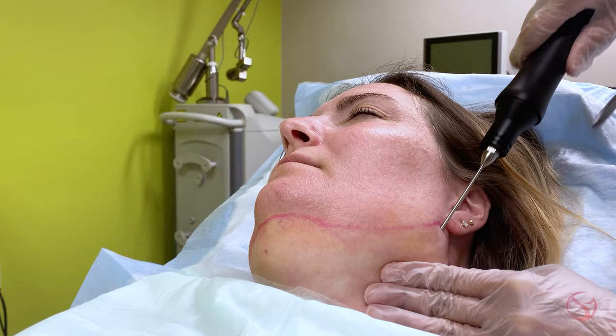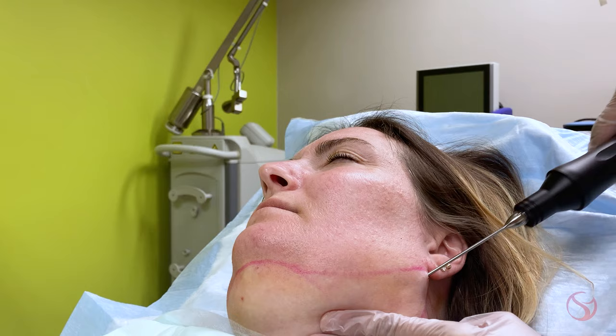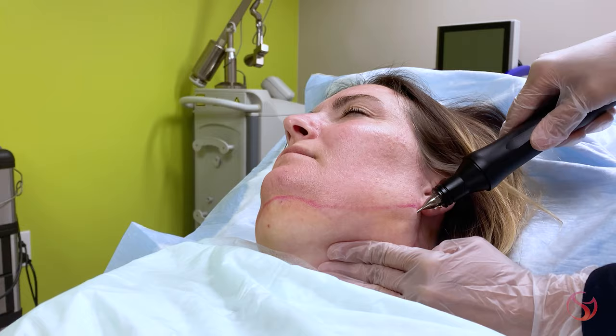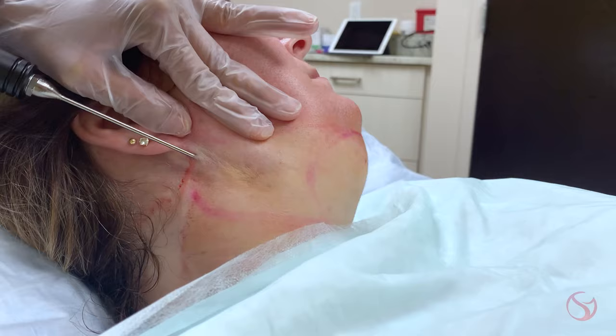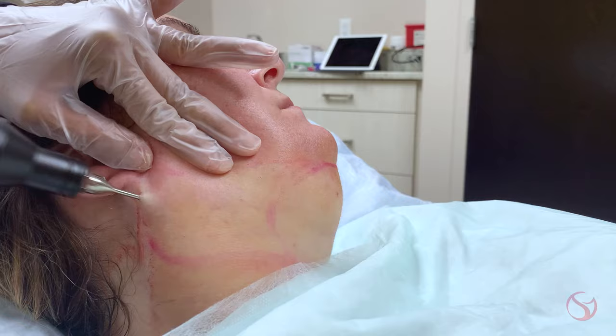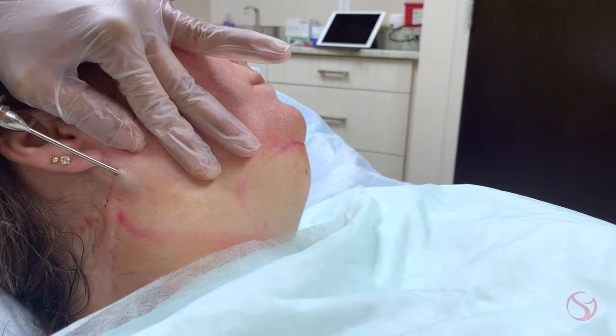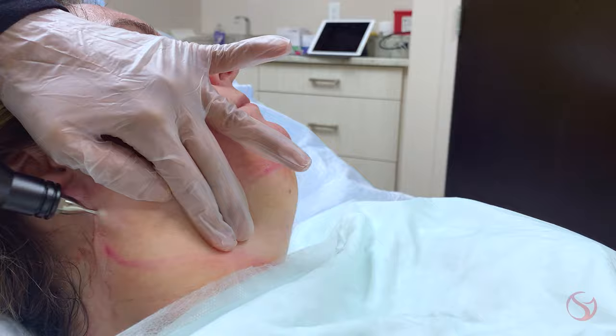The VASER probe I'm using right now makes a little buzzing sound and it actually breaks up those fat cells — it liquefies them and spares the nerves and blood vessels. So we're not causing a lot of trauma under the skin, and patients come out of this procedure with very minimal swelling or bruising and have a much quicker recovery than with traditional lipo. There is some heat generated from the VASER probe, so in a young patient like this we can expect a decent amount of skin tightening — more so than traditional lipo.